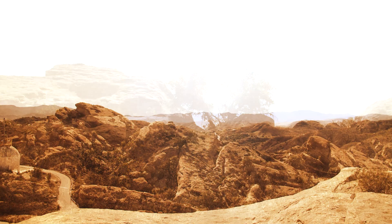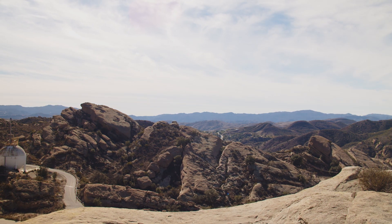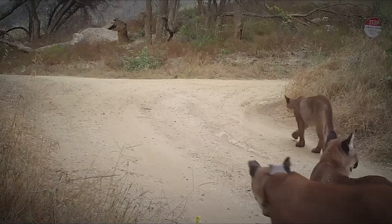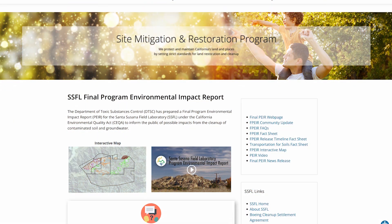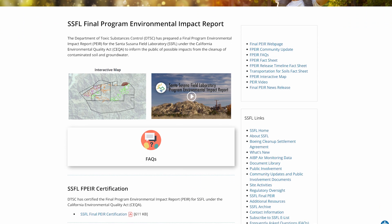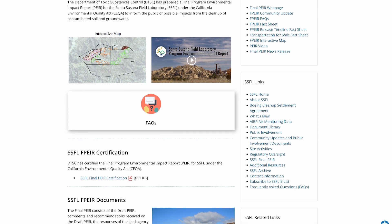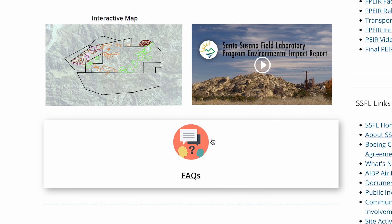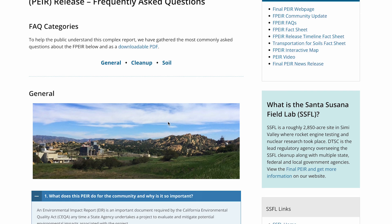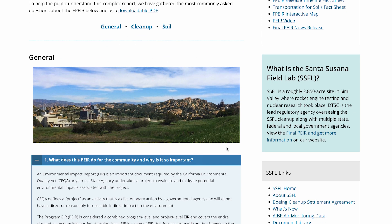The program Environmental Impact Report evaluated the impact of the cleanup on species with significant habitat at the site, such as the mountain lion. The impact report is used to inform decision-makers and the public of any possible harm to the environment from the cleanup work, and also identifies measures that can be taken to lessen or avoid negative impacts from the cleanup at the site.